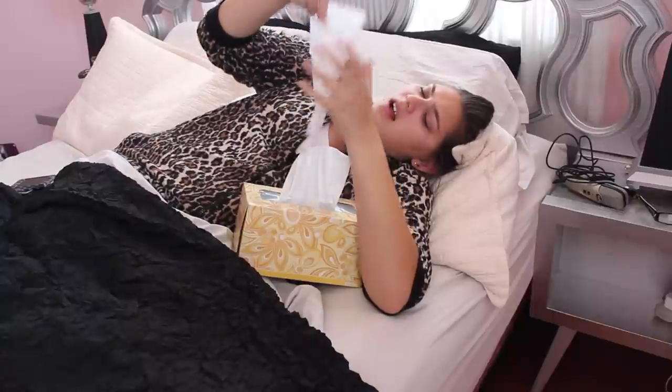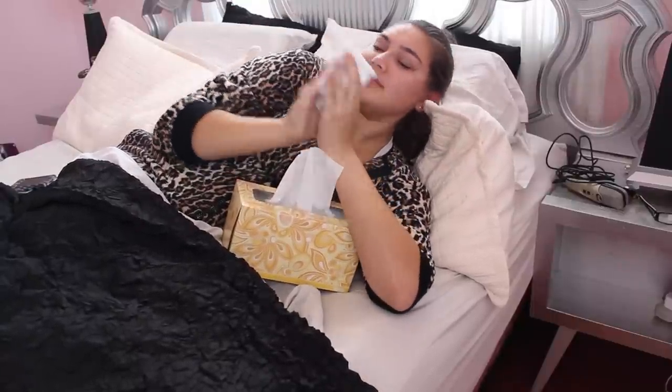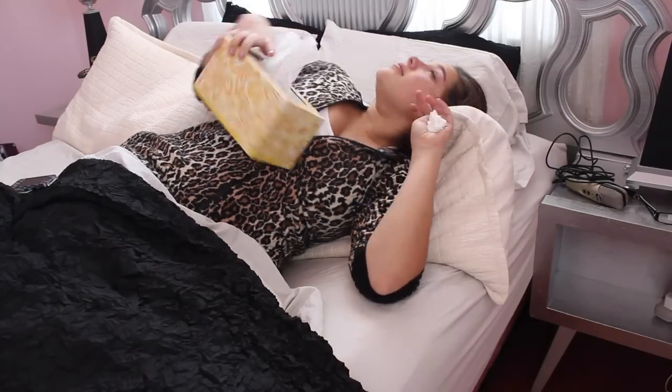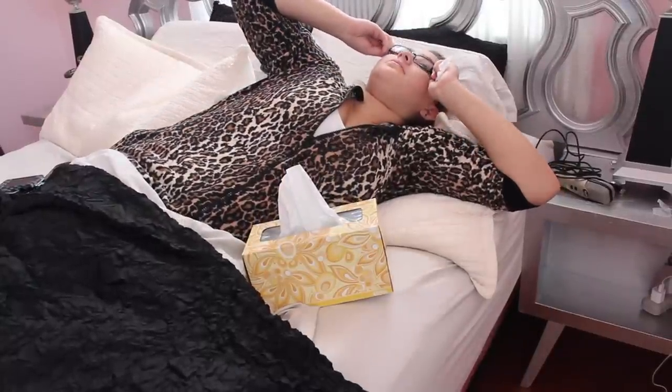So the first thing is when I wake up in the morning, I don't feel that good, and I just realize I'm not going to go to school. I'm going to be sick, and I don't feel good — either I have the flu or I'm just sick. So I put my glasses on, and I know I have to at least look a little decent.